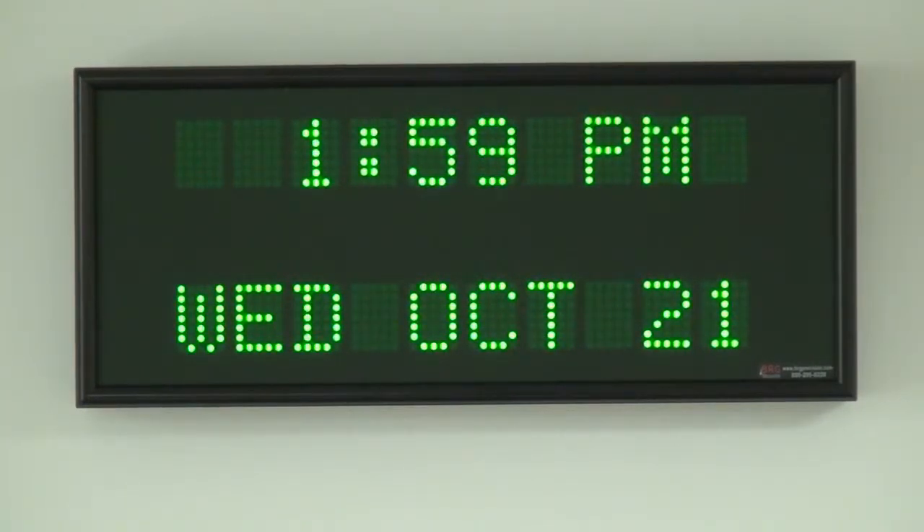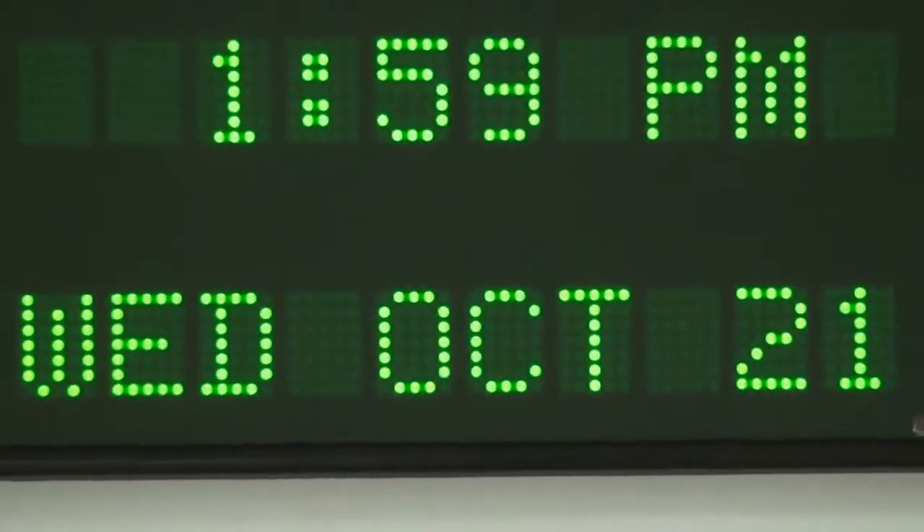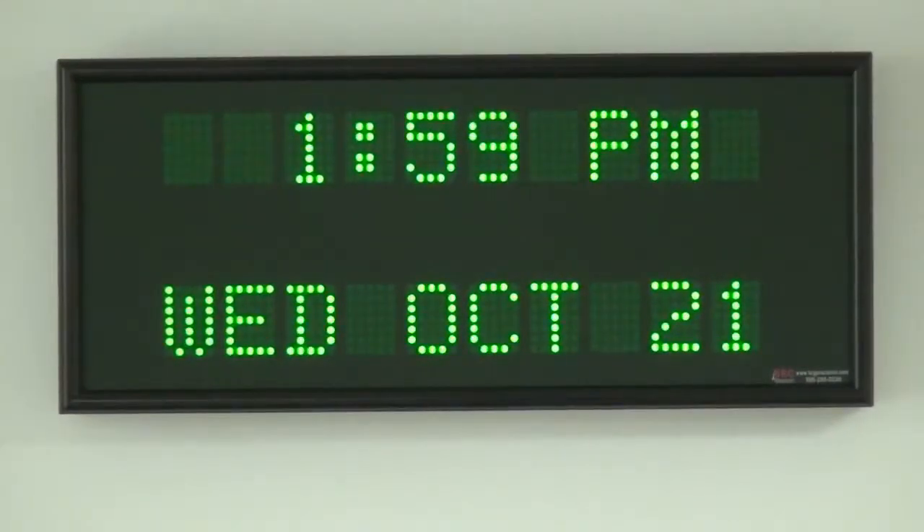This is Mike with BRG Precision Products, here to show you an AC20-01-10-02G two-line alpha clock. This clock has two-inch dot matrix LEDs to display time and date. Additional information can be shown by page flipping the display.